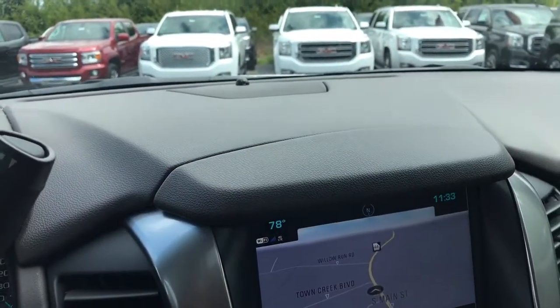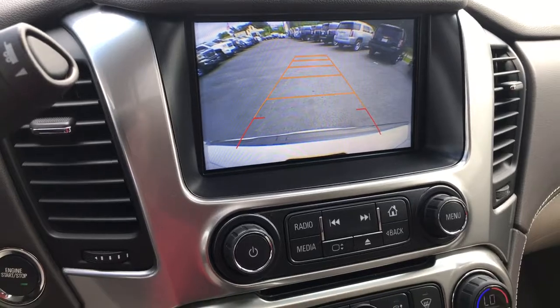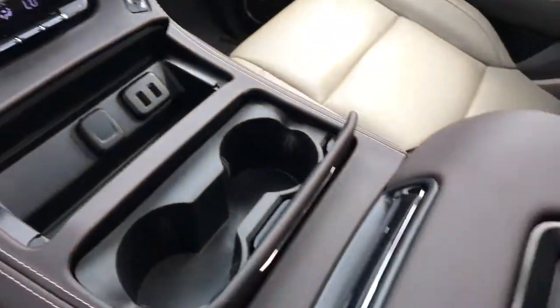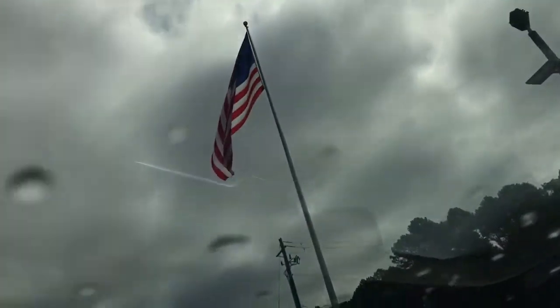This vehicle does come with navigation, as you can see, and it also has a rear backup camera. There are heated and cooled seats, a wireless charger, and a sunroof.